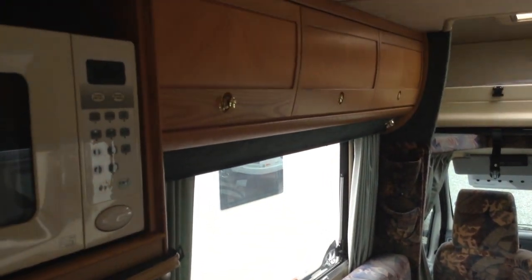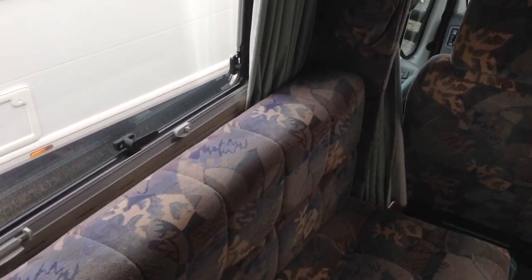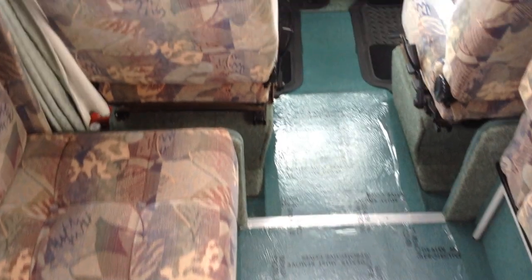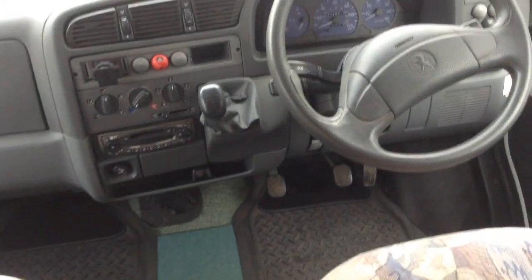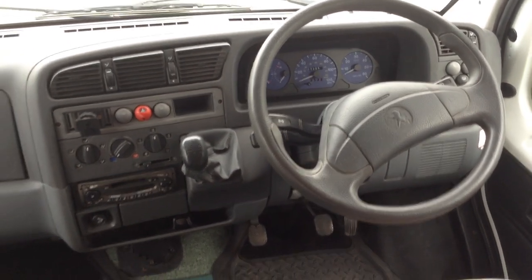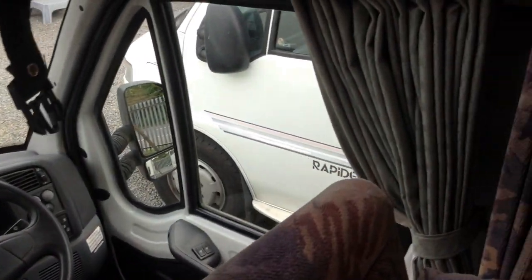Plenty of locker storage, as you can see there. It's got night and flight screens throughout. The upholstery is all in lovely condition, as are the carpets. The speedometer is reading currently just over 32,000 miles. It's a one-owner vehicle from new, recently coming to us as a part exchange.